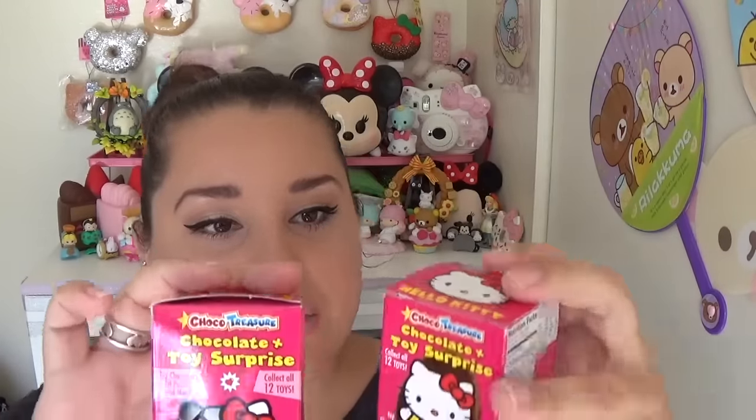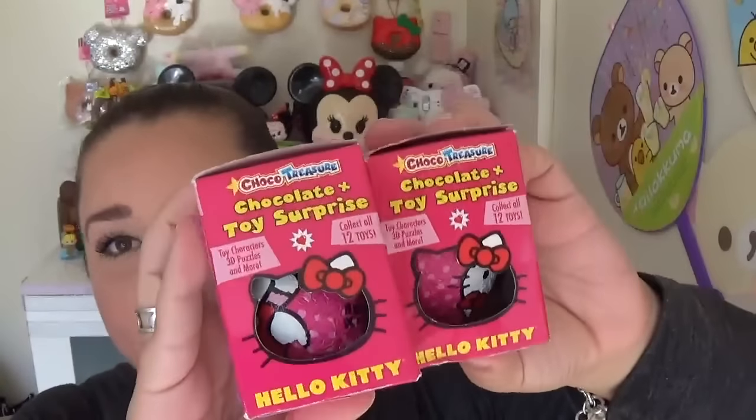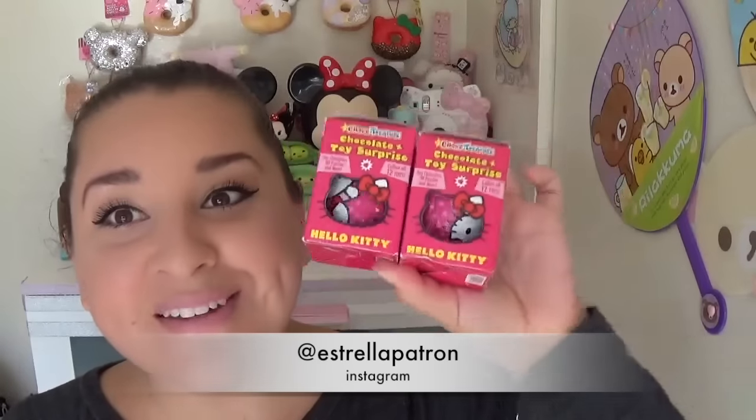I've seen these but I've never been able to get a hold of them. They are Choco Plus Toy Surprise Hello Kitty eggs — like those Kinder eggs that have little toys inside. I'm not going to open these now, but I'll open them on Instagram and let you guys know what I got. How cute are these? Thank you so much.